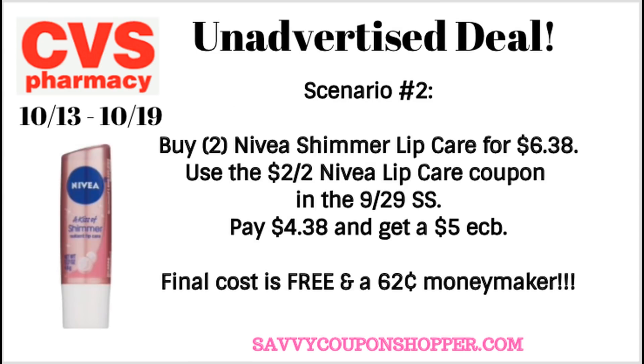Another product included in the buy two, get a $5 ExtraBuck is Nivea Lip Care — select lip care. There is one online that has essential oils; it's not included in the promotion. Best thing to do is check cvs.com or when you're in store, make sure that the one you're grabbing is included. These are priced at $3.19 each. Go ahead and grab two of them for a total of $6.38. We do have a $2 off two Nivea Lip Care coupon in our 9/29 SmartSource — it is valid on this product. Use that coupon and you will pay $4.38 and get back a $5 ExtraBuck.